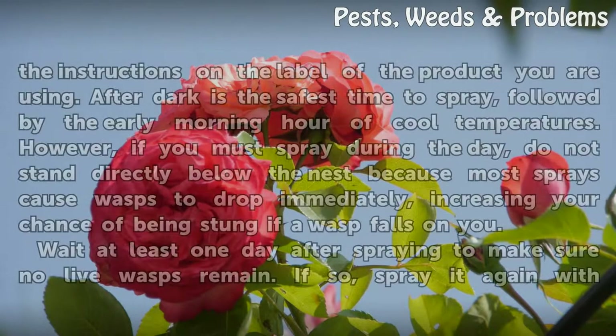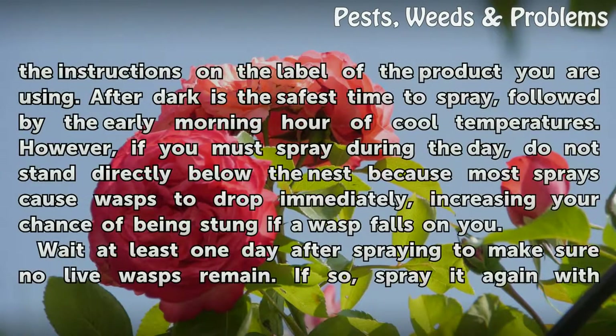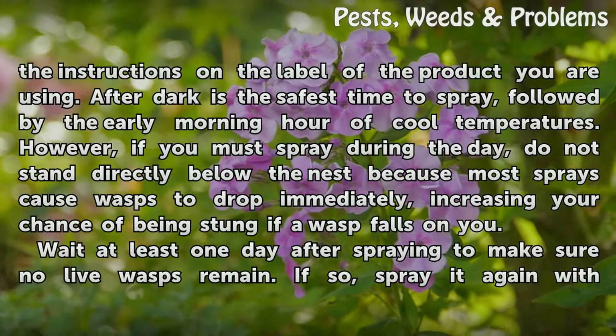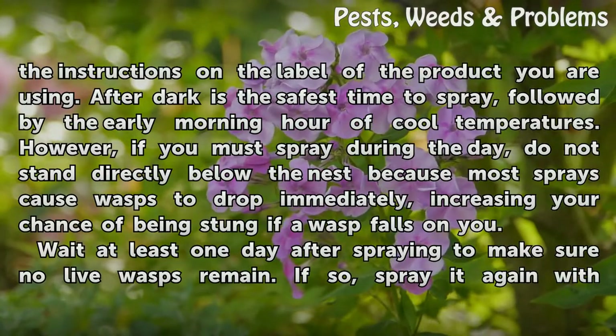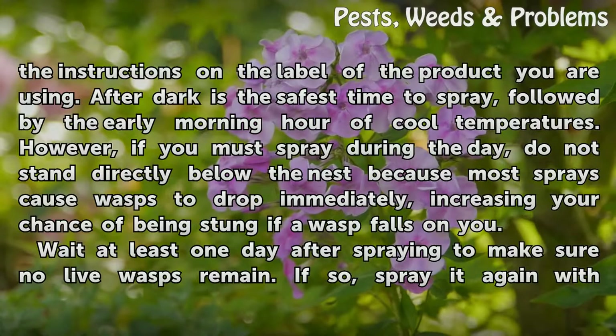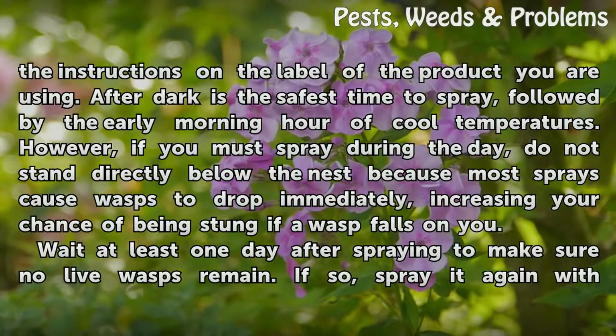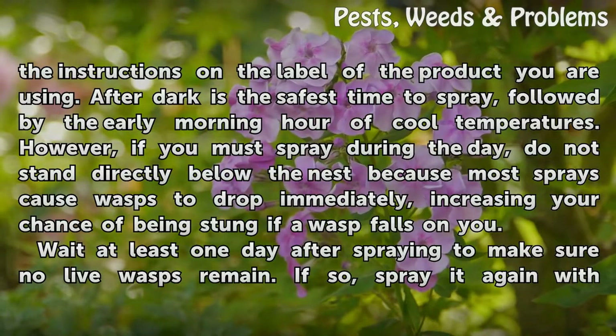Spray insecticide directly on the nests following the instructions on the label of the product you are using. After dark is the safest time to spray, followed by the early morning hour of cool temperatures. However, if you must spray during the day, do not stand directly below the nest because most sprays cause wasps to drop immediately, increasing your chance of being stung if a wasp falls on you.